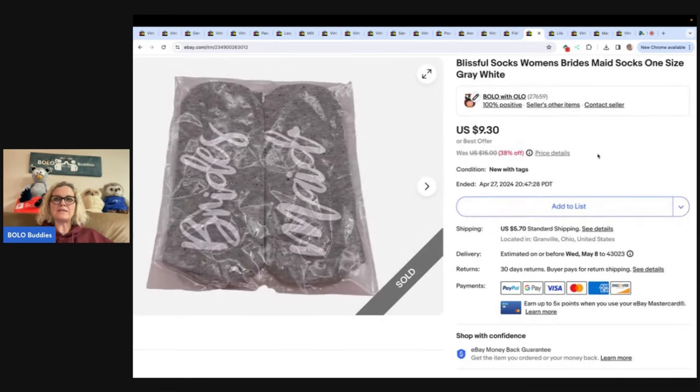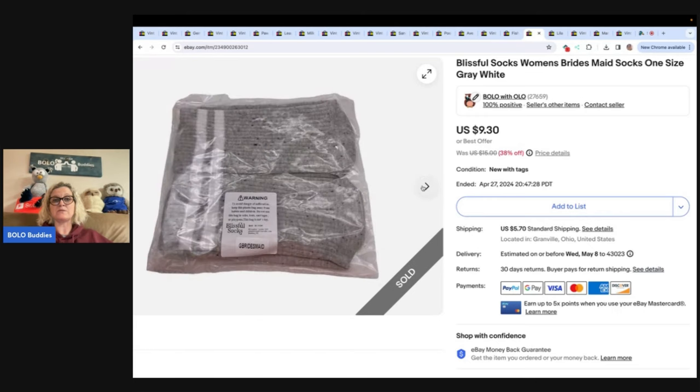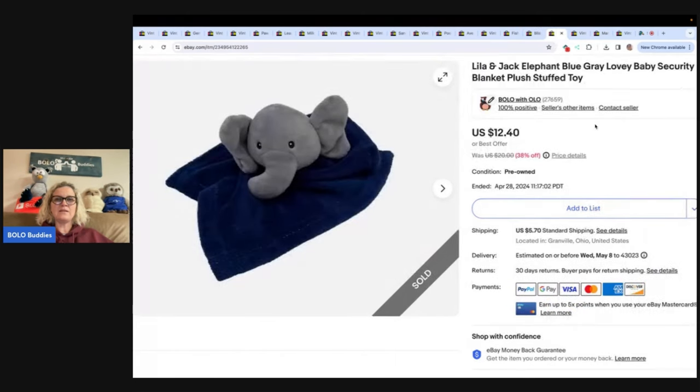The next item is Blissful Socks, Women's Bridesmaid Socks, One Size. I sold these for $9.30 and the buyer paid shipping. I picked these up at the Goodwill Bins — they were still sealed, probably had a quarter in them. Next is a Lila and Jack Elephant Blue Gray Lovey Security Blanket Plush Stuffed Animal. If you want to learn about loveys that sell for big money, type in 'Bolo Buddies Lovey' into the YouTube search. I got this at the Bins and sold it for $12.40 plus shipping.